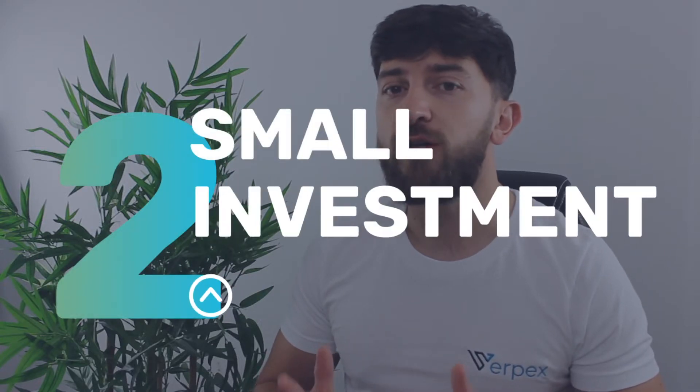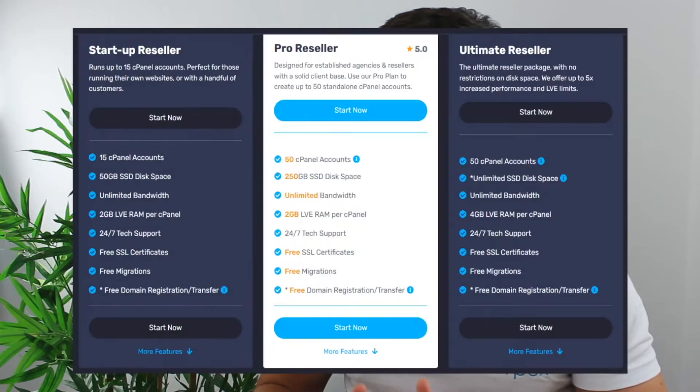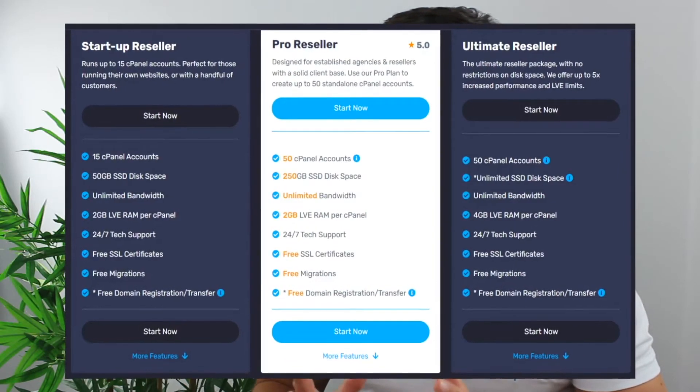Reason number two: it doesn't cost a lot to get started. You can start with a reseller hosting package from around $30 to $50 per month to host 15 clients, allowing you to get started right away.